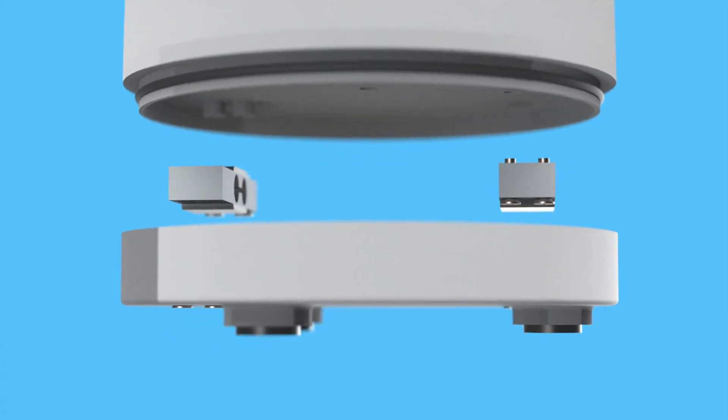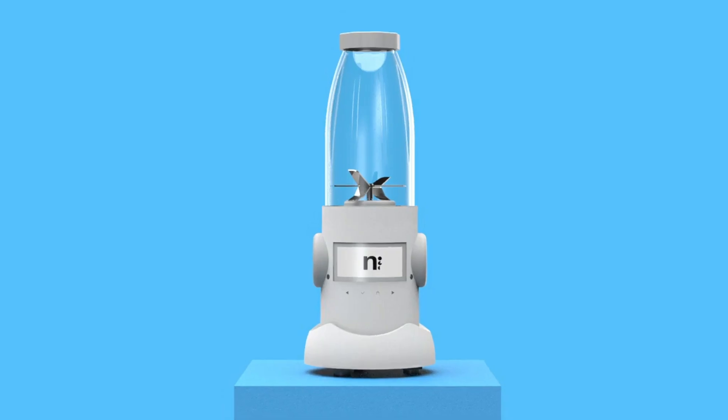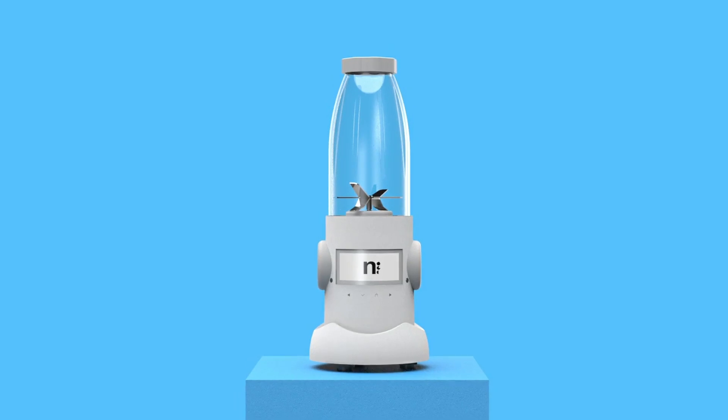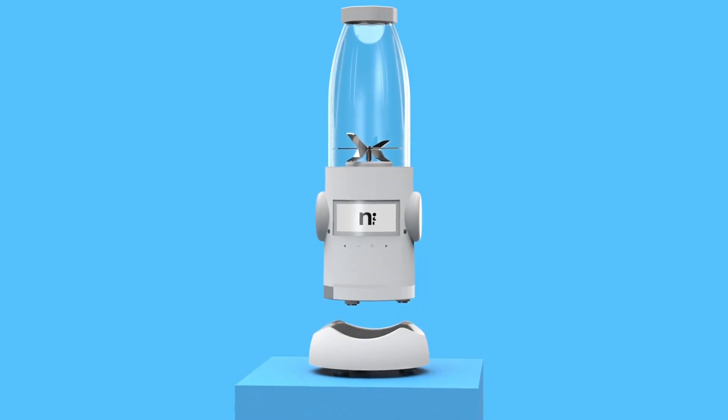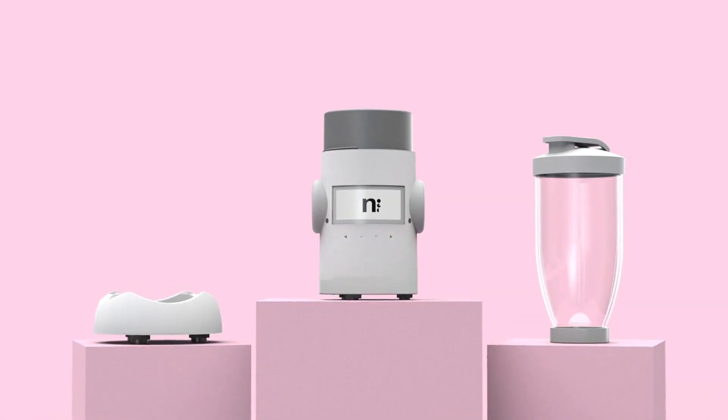And just when you thought it couldn't get any smarter, a built-in scale will make sure your smoothies are perfect every time. And did we mention you can take it anywhere? Smart. Inclusive. Quiet. What more could you want?